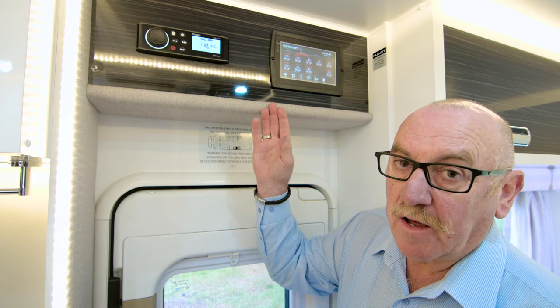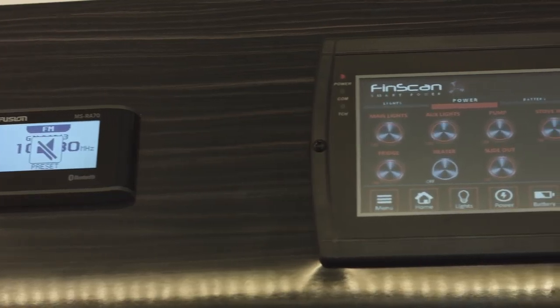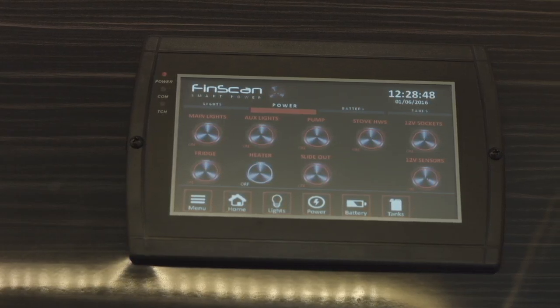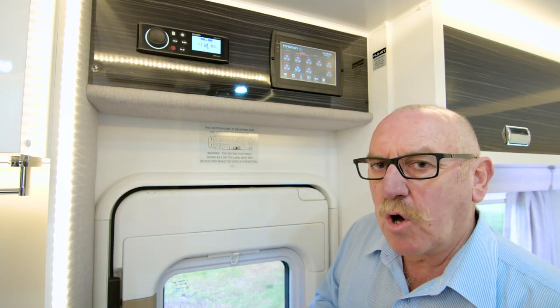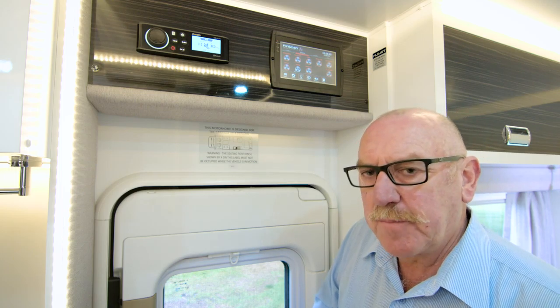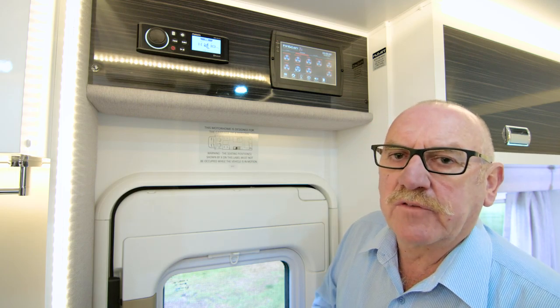Located above the entry door is the RV management system — this is a FinScan system, very simple to use, very straightforward. It monitors things such as your solar output, your battery power and even the level of your water tanks.